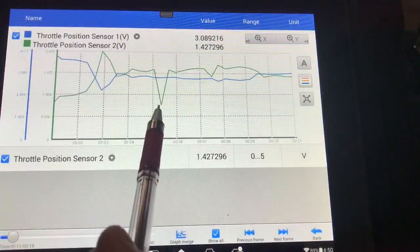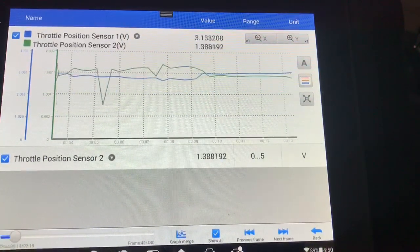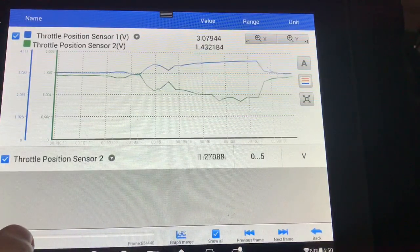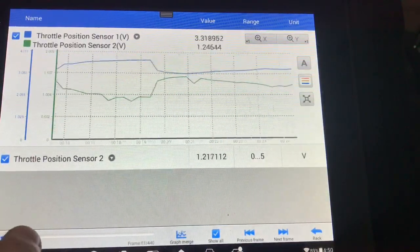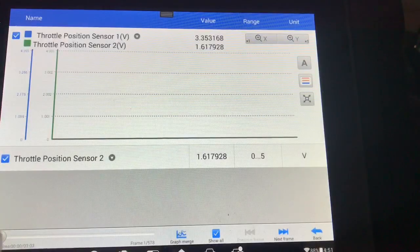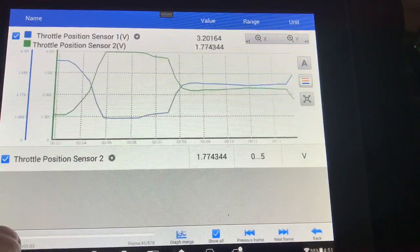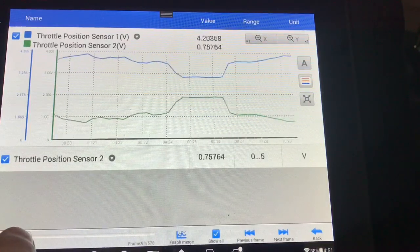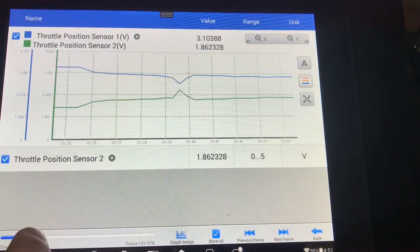As you can see, sensor 2 was erratic and not mirroring sensor 1, with big dropouts around the same point in the curve. When we look at the new throttle body, you can notice the perfect mirror image of both sensors, and the sum of their readings is always around 5 volts. Thank you boys and girls for watching, and remember — if you are not a subscriber, consider subscribing. Bye bye!